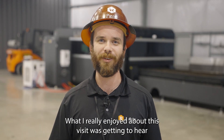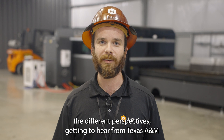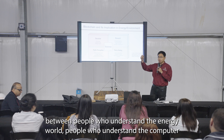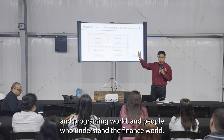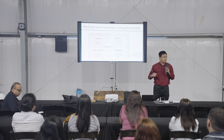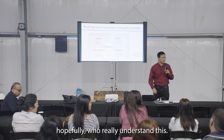What I really enjoyed about this visit was getting to hear the different perspectives, getting to hear from Texas A&M about their research on Bitcoin mining and the grid. You see there's a knowledge gap between people who understand the energy world, people who understand the computer and programming world, and people who understand the finance world. We do not have a very good group of people who are well versed in all three aspects. The students who are sitting here are going to be the first cohort, hopefully, who really understand this.